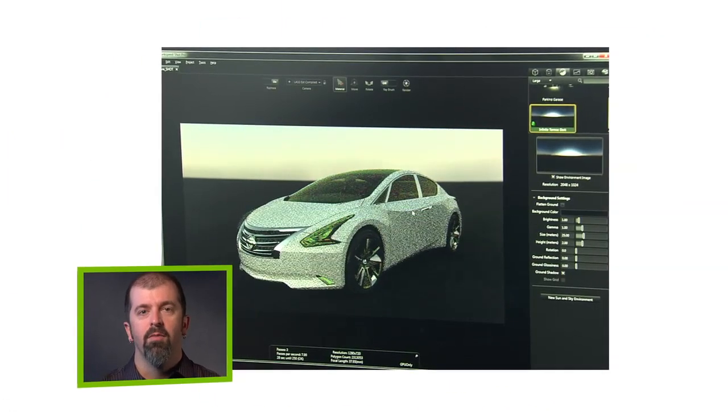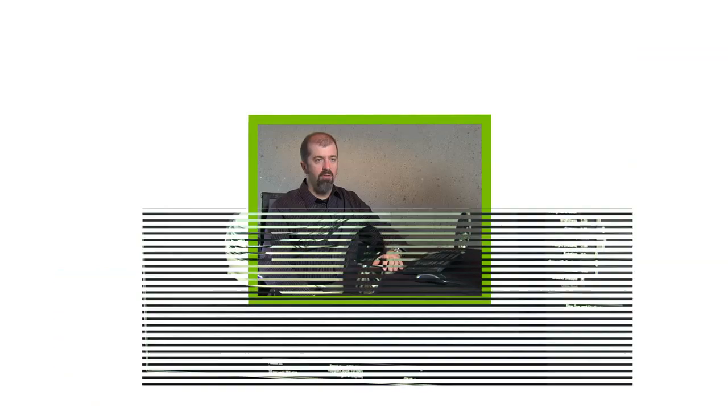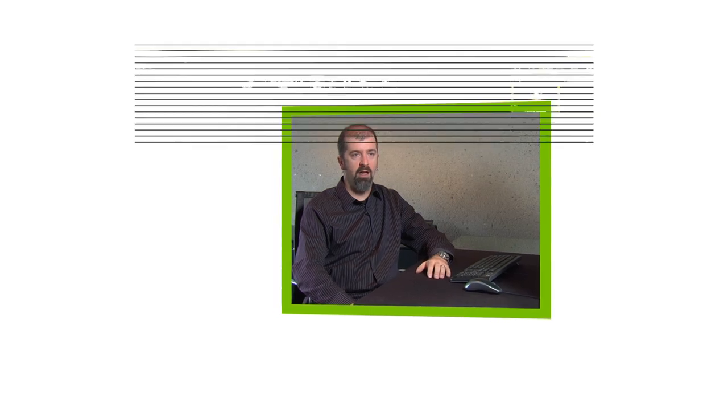We can now prepare the work for the designers and show them with zero mystery as to what the final output is going to be. So now with this faster process, I will actually render the same image multiple times with different lighting.